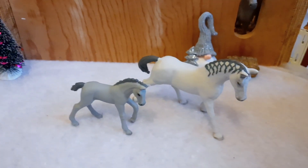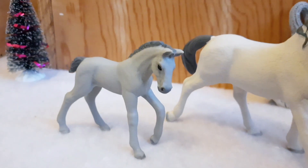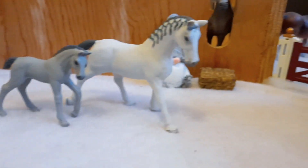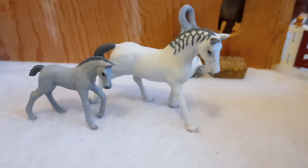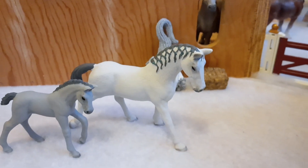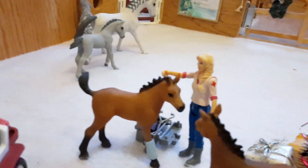Right here you might recognise these are the two horses that came with the advent calendars. This is Olav and he is a Trakehner foal, and this is his mum. You may be slightly confused as to why his mum is out before I opened her in the advent calendar series — that's because most of the series is pre-recorded. But I am not going to be revealing what her name is yet. That will remain unknown for the time being.